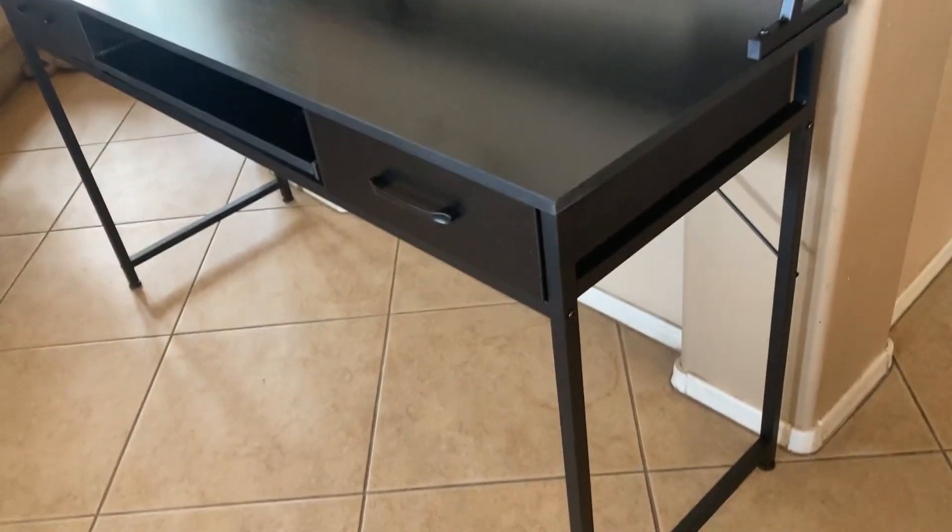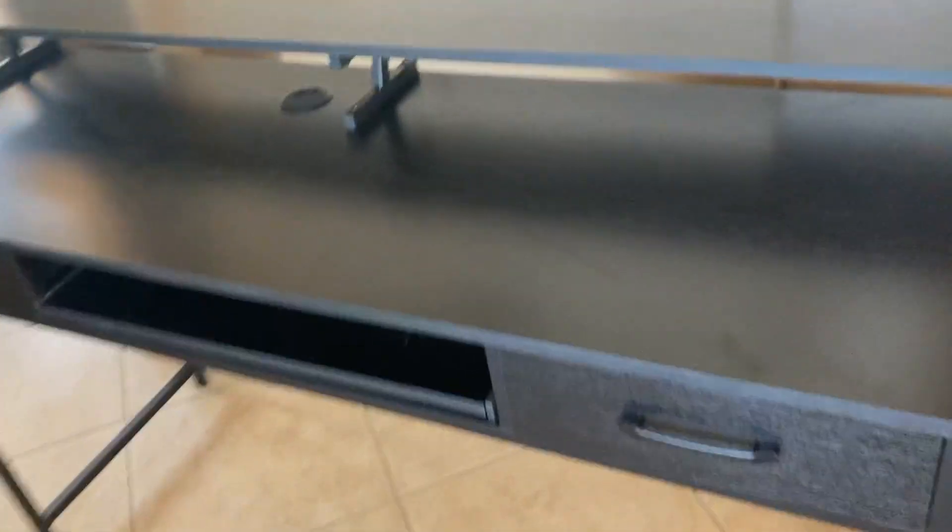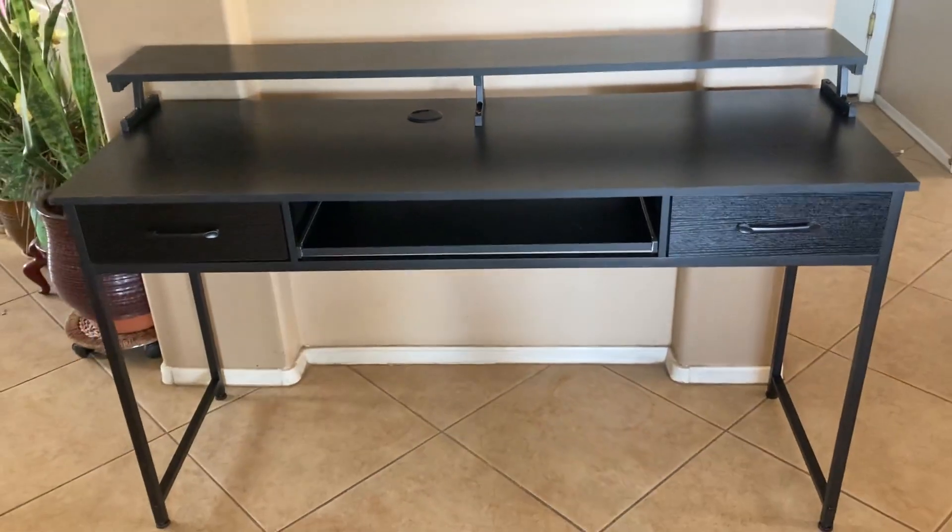Very nice shelf. Really happy with it. It's a computer desk that I highly recommend.